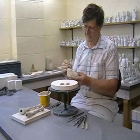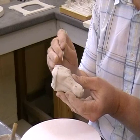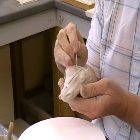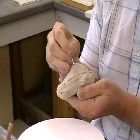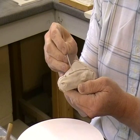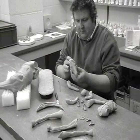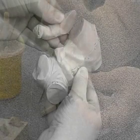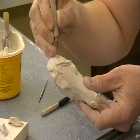Once the caster has removed the excess clay from each component part, the process of redefining the detail can begin, prior to the model's assembly. The keys that were made by the sculptor on the original wax model will dictate the position of each corresponding clay part.